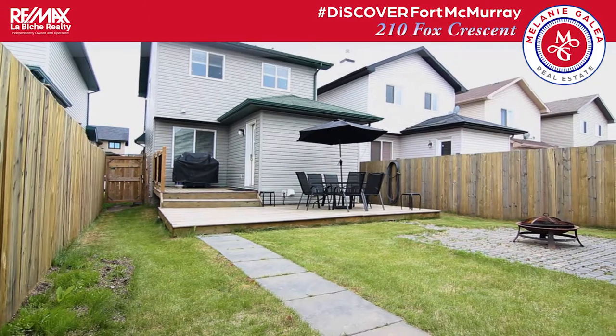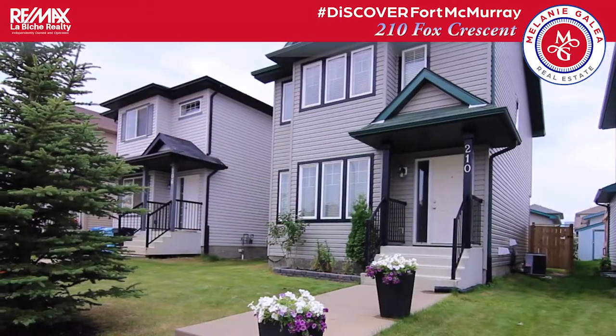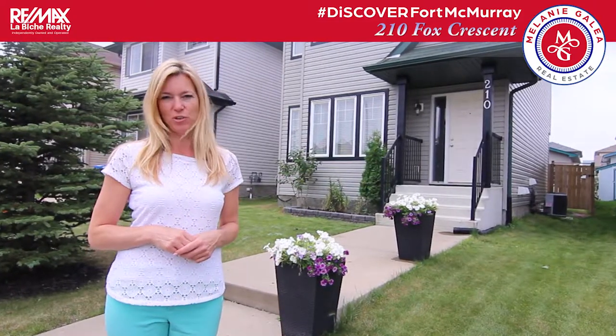Thanks for stopping by my video tour of 210 Fox Crescent in Timberley. If you'd like a personal live showing for yourself, or you know of anyone that has a property just like this to list, please give me a call. And remember, I'm Melanie Gallio, passionately caring about you in real estate.